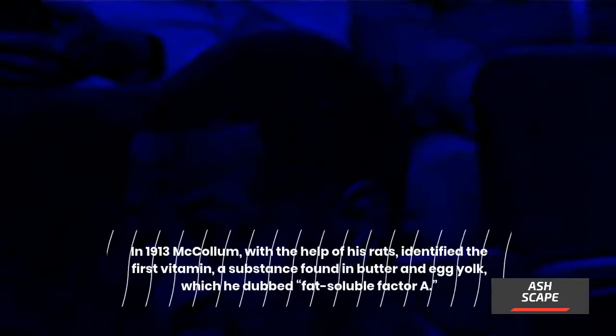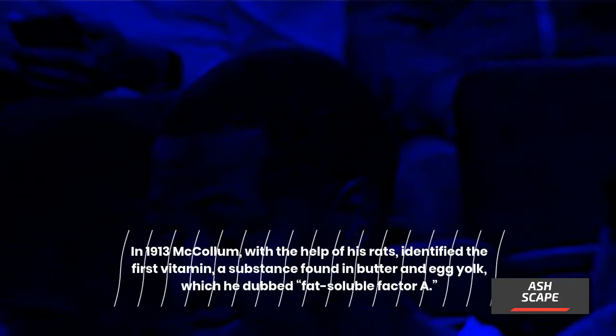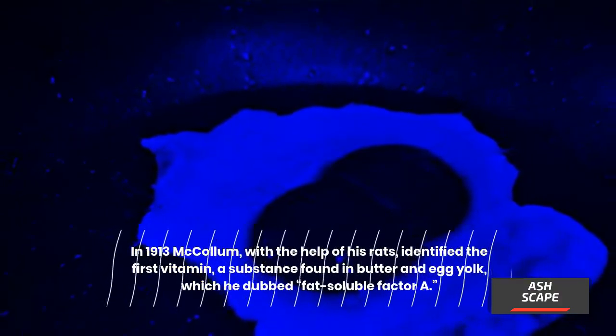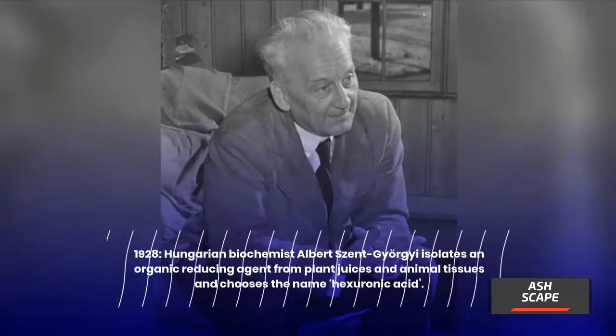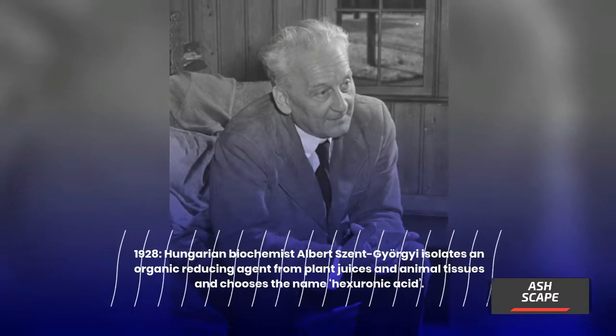In 1913, McCollum, with the help of his rats, identified the first vitamin — a substance found in butter and egg yolk — which he dubbed fat-soluble factor A. A second fat-soluble substance was recognized by McCollum and his associate Nina Simmons in the early 1920s and became vitamin D, the anti-rickets vitamin.